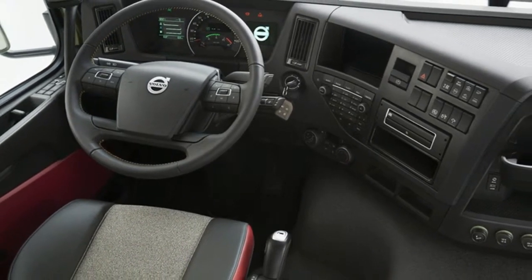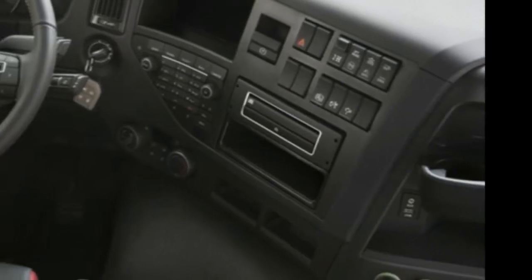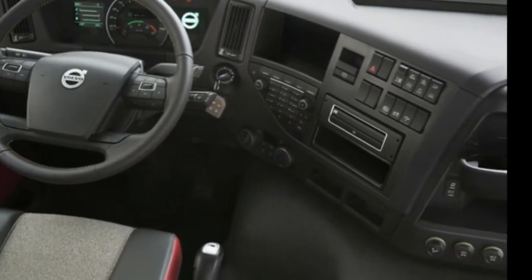Flat roof sleeper designed for regional hauls requiring overnight rest to maintain hours of service. 42-inch sleeper.